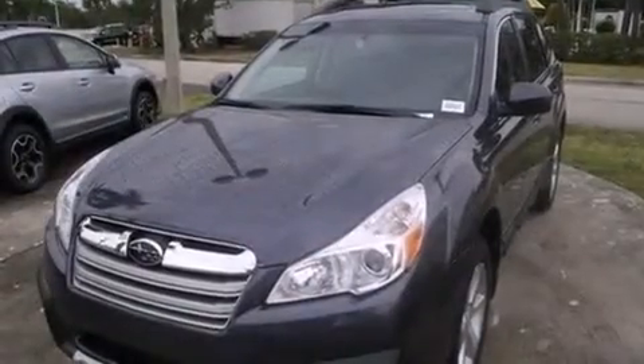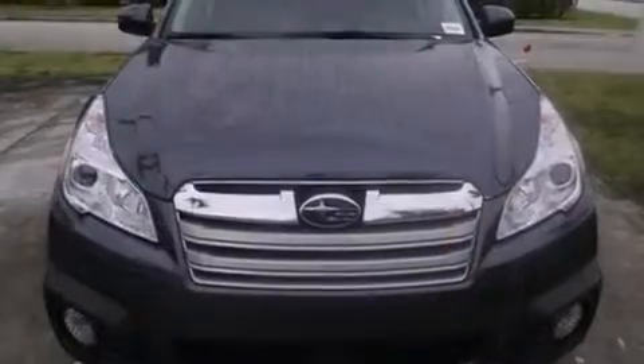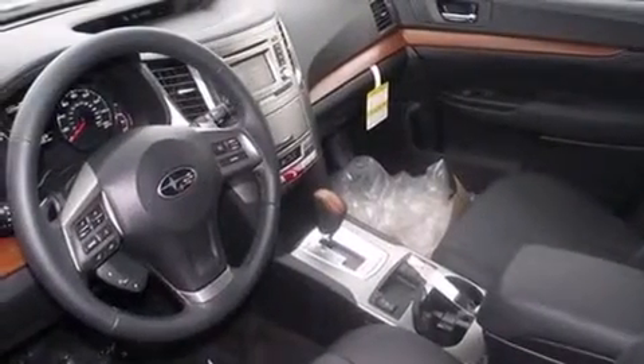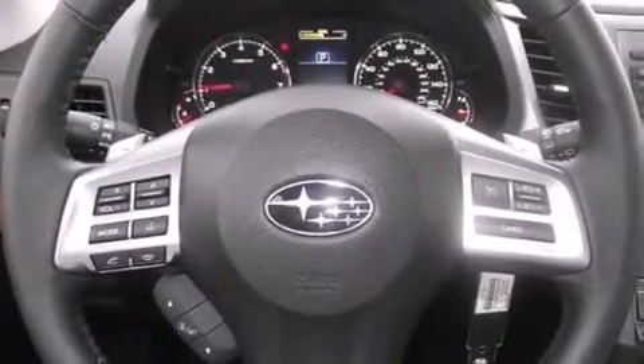All of the following features are included: Bluetooth mobile device connectivity, air conditioning with automatic climate control, full-power accessories, leather seats, side curtain airbags, traction control, an anti-lock braking system, and the heated seats can warm you up in seconds, keeping you and your passengers comfortable the whole trip.